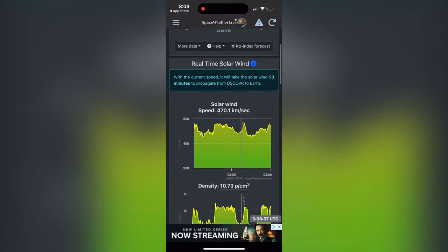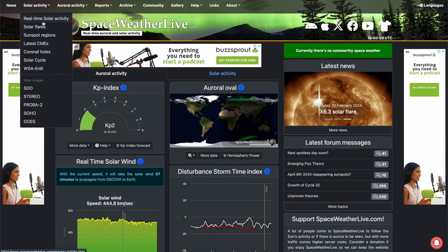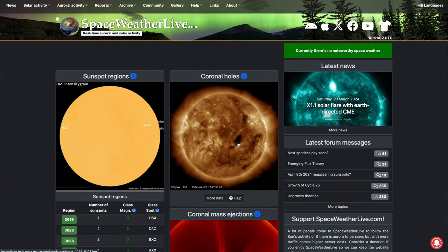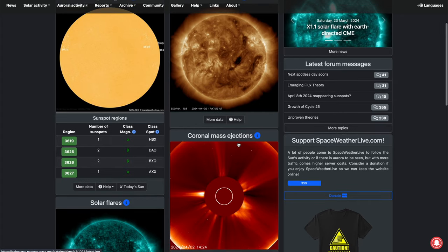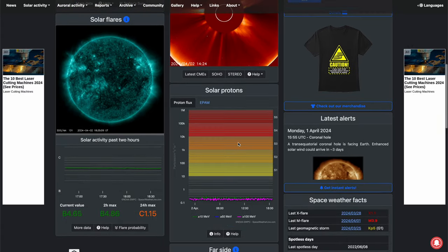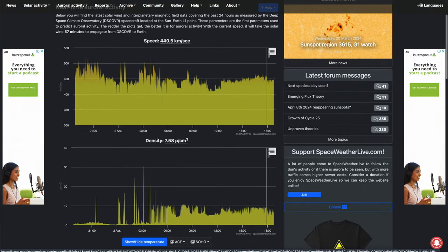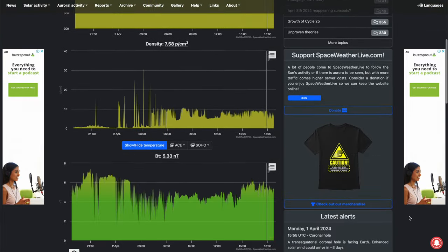The other app we'd recommend is called Space Weather Live — they also have a website if you don't want to download the app. Space Weather Live gives you real-time data on solar wind speed and the interplanetary magnetic field. If you see higher solar wind speeds and a southward IMF — the BZ component — you can actually have better chances at auroral activity.